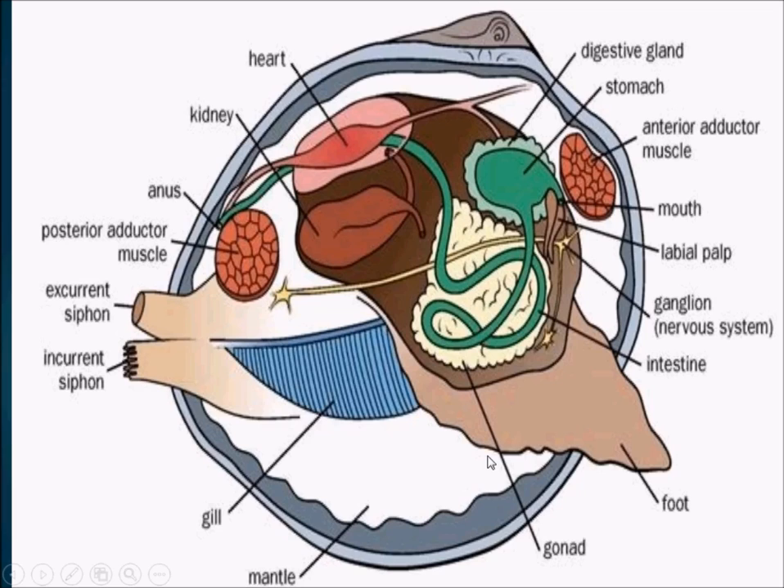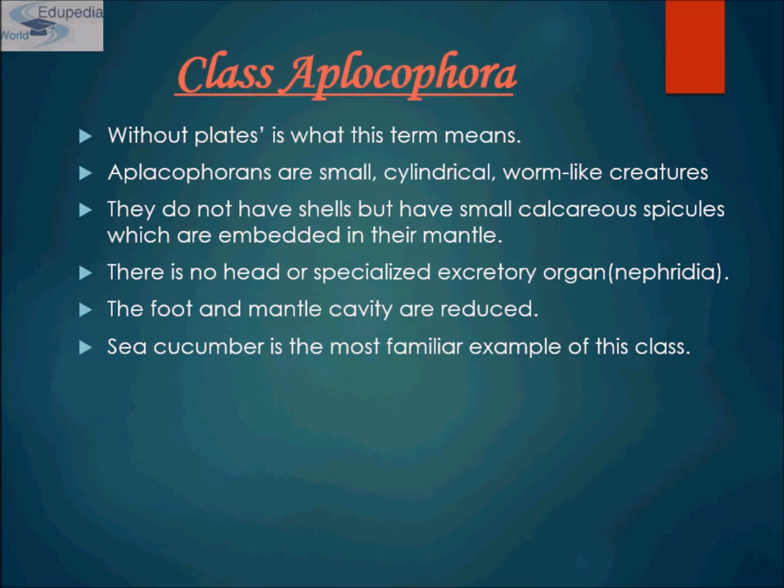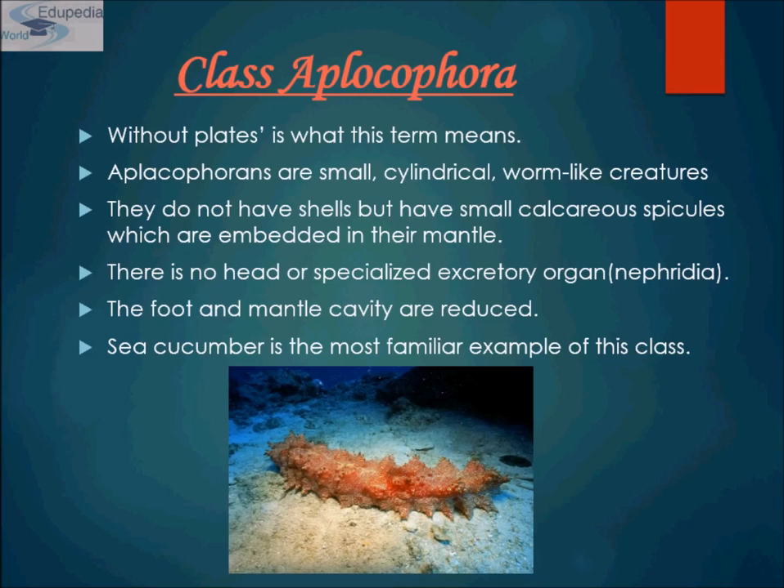The third class is Aplacophora — meaning 'without plate.' These are small, cylindrical, worm-like creatures that do not have shells, but have small calcareous spicules embedded in their mantle. They do not have a head or specialized excretory organs (nephridia). The foot and the mantle cavity are reduced. Sea cucumber is the most familiar example of this type.